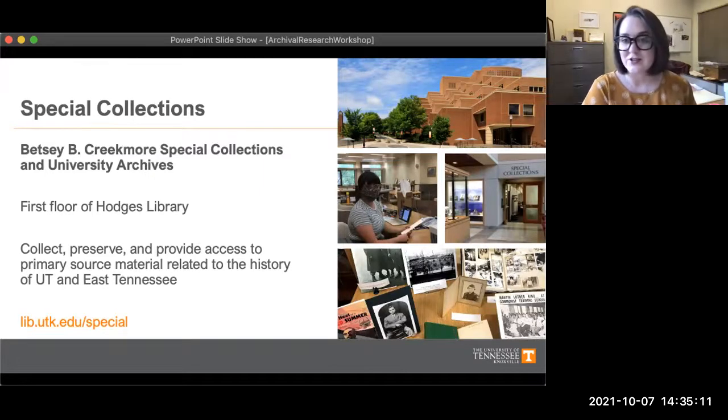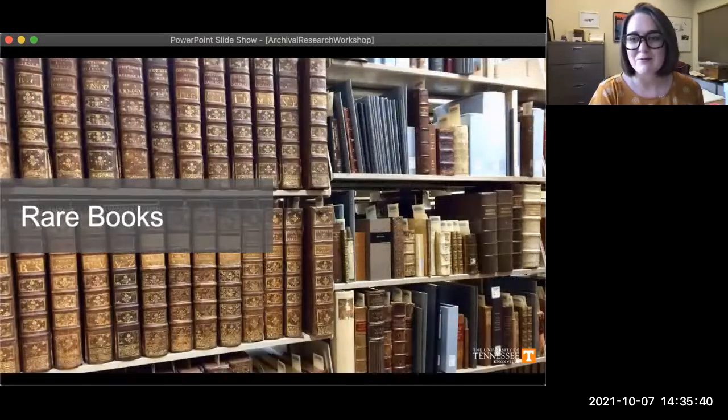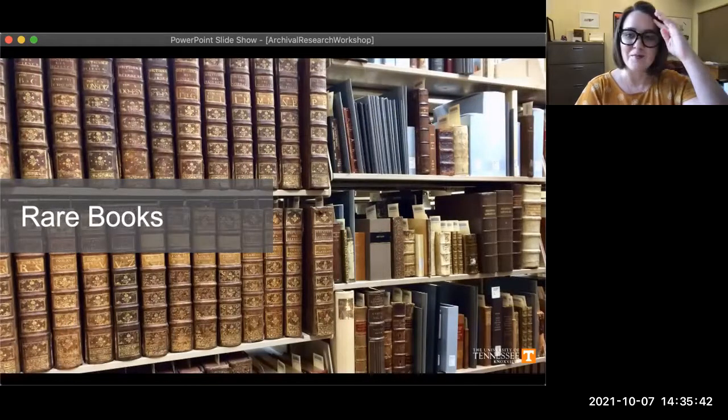Within special collections we have four main units, and going over each of those units will help give you a better understanding of the types of material that we preserve. The link to our website is here in the presentation and I'll be including it in the chat as well for people to peruse.